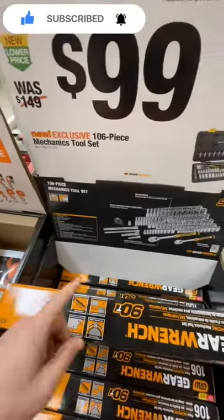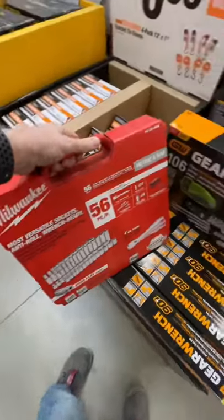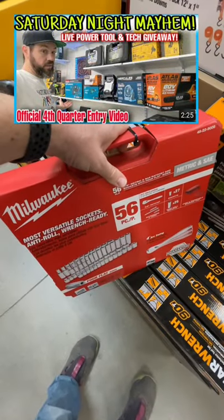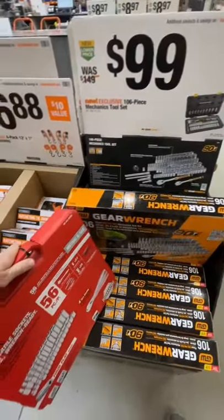The GearWrench has a few more pieces and it's a quarter inch and 3/8 inch drive. You've got this option here, that option there — $99 either one. This one I will be getting and putting in the giveaway, so check that out. Let me know which one you'd rather have and why — always looking for the best tools, tech, DIYs, and deals for you.